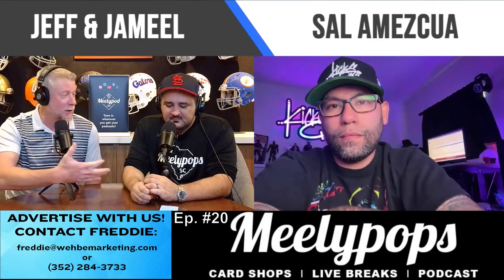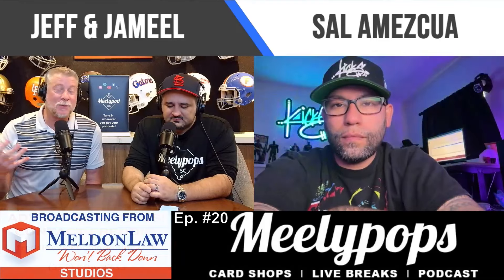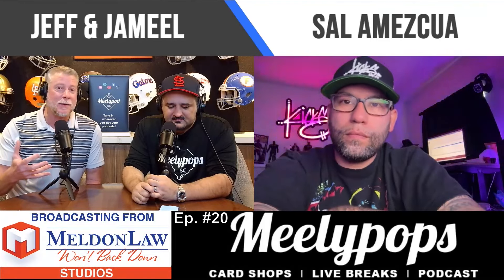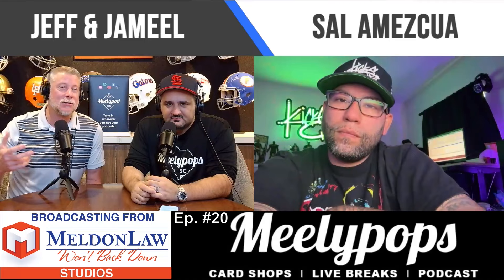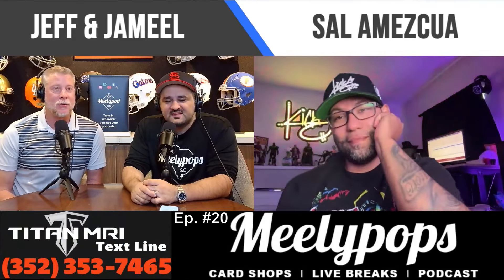I'm just fascinated by all the pictures that Jameel has shown me, all the stuff that you do. Is there something favorite that you've done? And how did it even start? Like, how do you just all of a sudden say, hey, so-and-so in the NBA, here's a shoe for you?